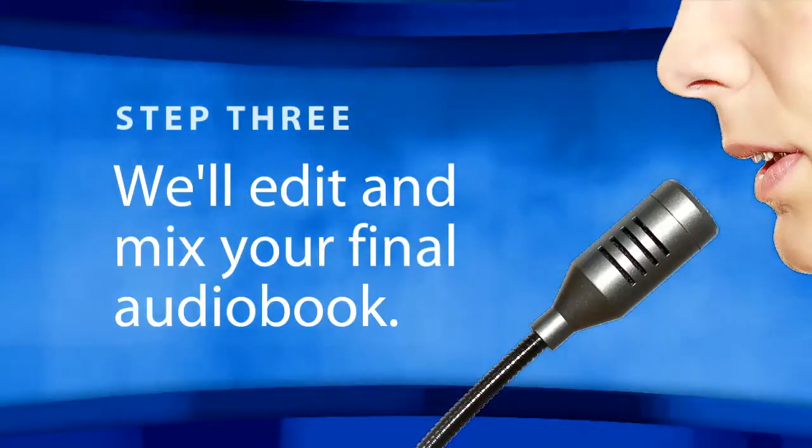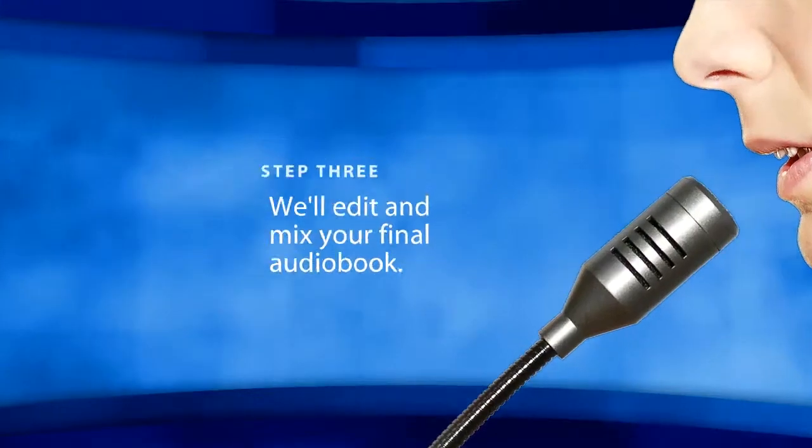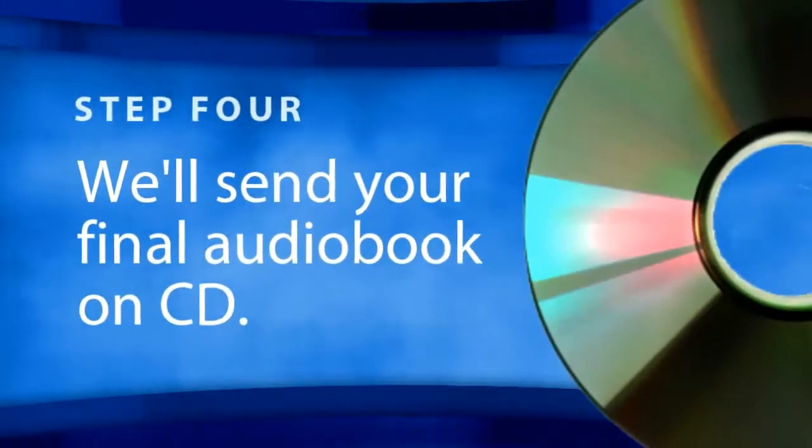We'll then have a professional actor record an introduction to your book and have that intro underscored with appropriate music. Once the process is complete,